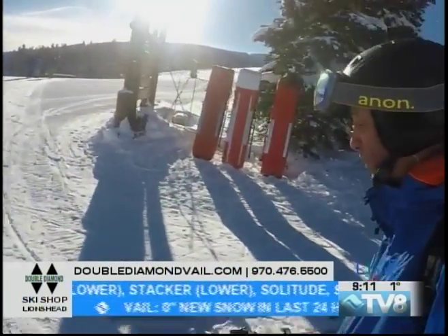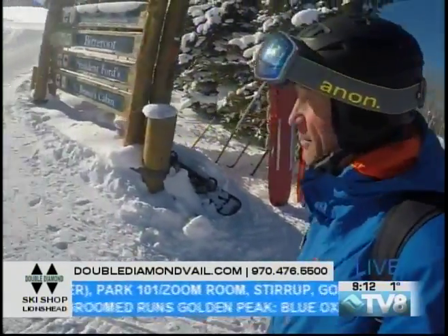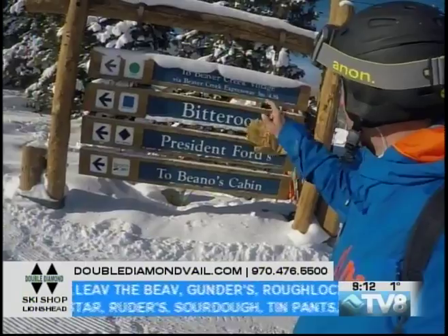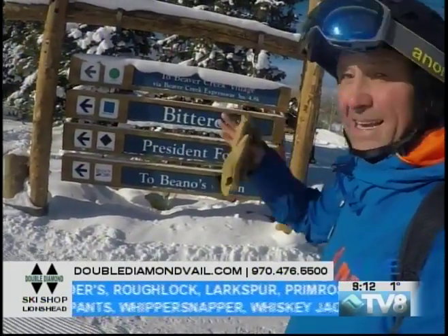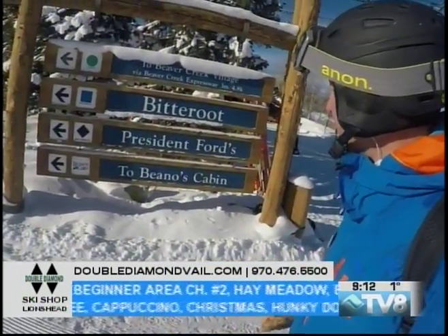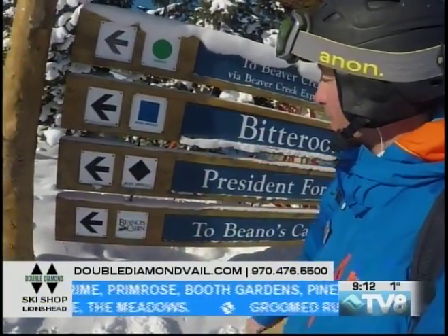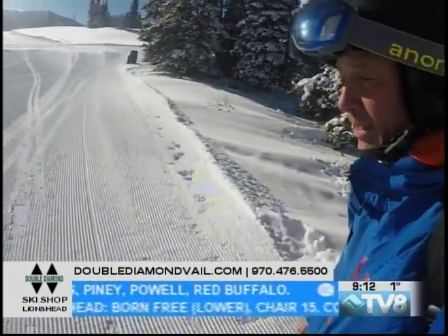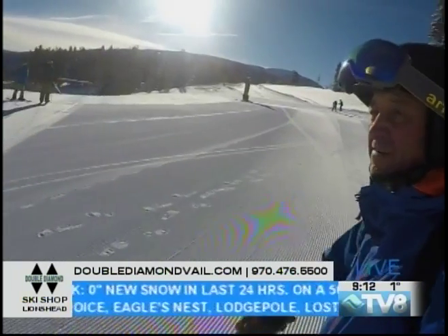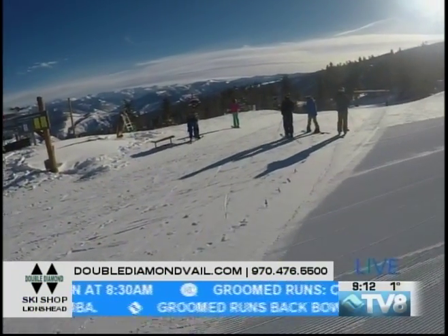Nice weekend ahead of us weather-wise. Thanks to Double Diamond for bringing this weather and mountain report and the first chair. We've got some screamers coming off the lift — you can always tell when they watch First Chair. All throughout our resort, you'll see these types of boards indicating where to go. Do your best to pay attention to those when you're going around the mountain. Green being the easiest, blue more difficult, black the most difficult, and then we also have our double black diamond runs, which are the most challenging.